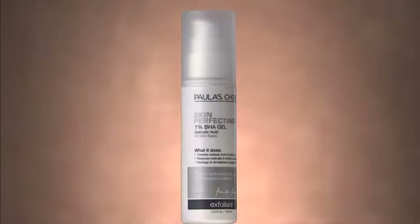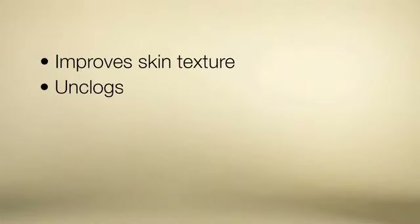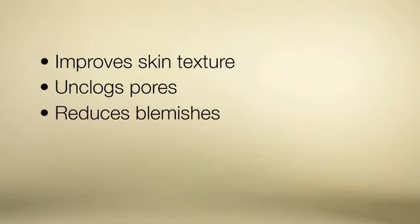All of my Skin Perfecting BHA Exfoliants containing salicylic acid are all truly unique. But if you have normal to oily skin, you will want to consider using my Skin Perfecting 1% BHA Gel. This soothing, lightweight gel improves skin texture, unclogs pores, and reduces blemishes.